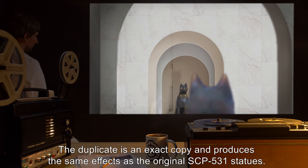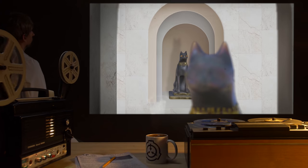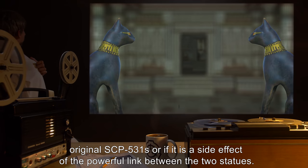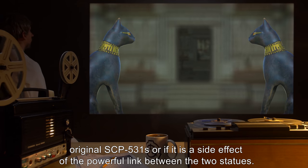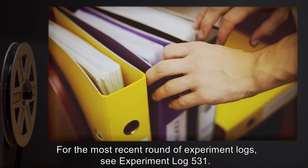The subject remains aware throughout the process, but will remain unable to break the statue's gaze. Once the physical transmutation has begun, there is no known way to halt or reverse it. The duplicate is an exact copy and produces the same effects as the original SCP-531 statues. It is unclear whether this duplicative effect was intended by whatever agency created the original SCP-531s, or if it is a side effect of the powerful link between the two statues. For the most recent round of experiment logs, see Experiment Log 531.